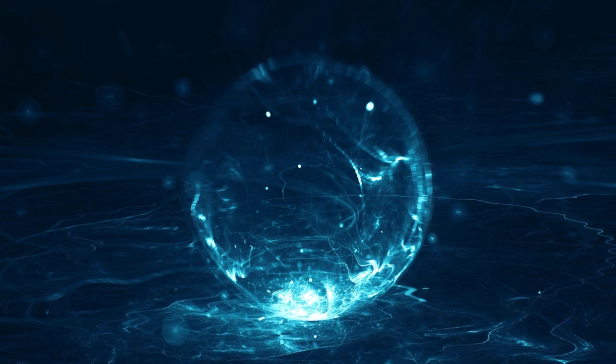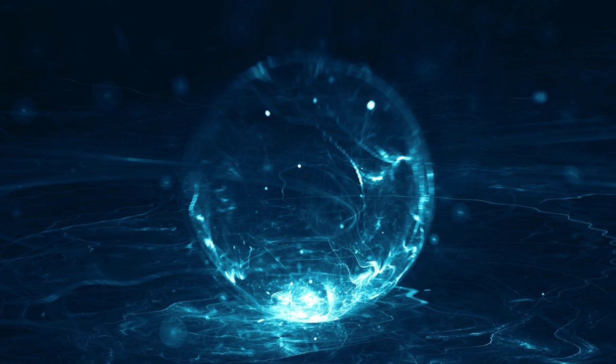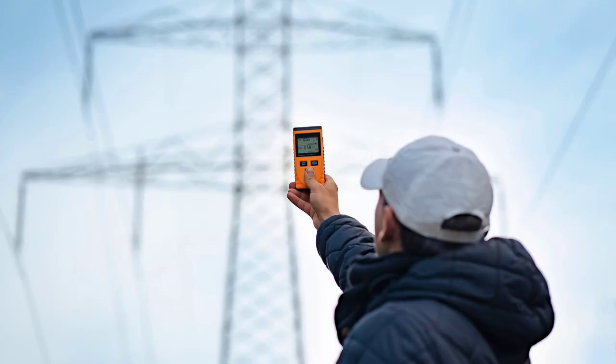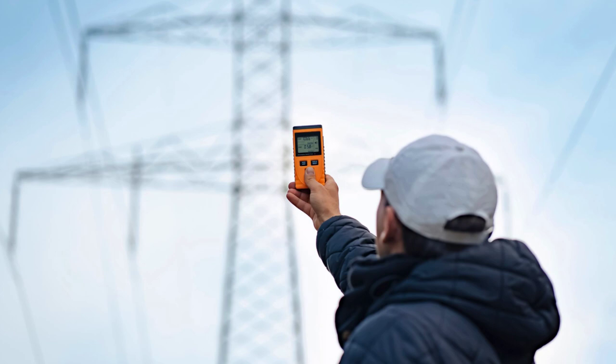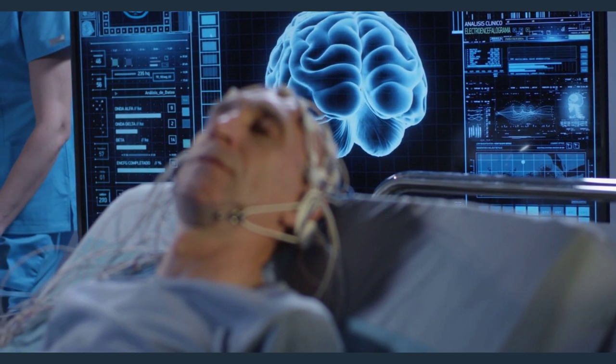Electromagnetic fields are a frequency emitted by everyday electronics, such as our microwaves, our television, our computers, our cell phones, and all the modern gadgets and gizmos. Although similar to the EMF waves given off by the solar system's sun, these are specifically human-made fields.